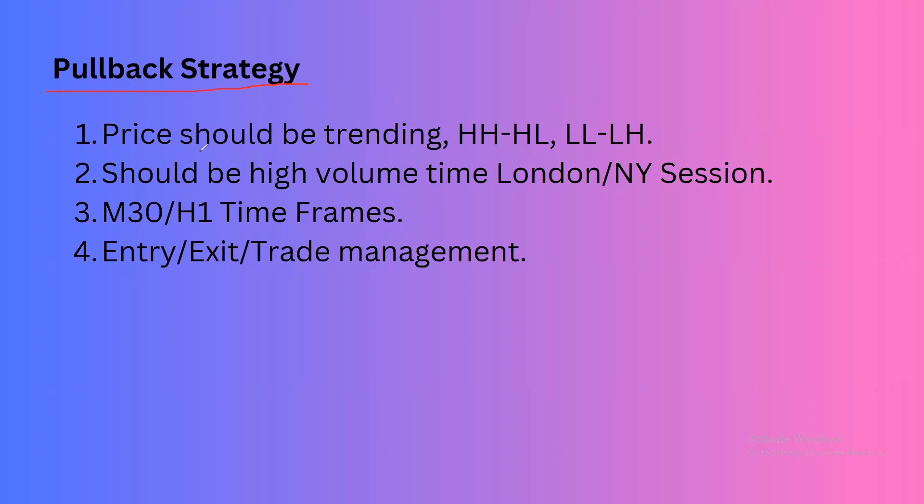To trade this strategy, we need to consider these points: first, we should have a trending market where the price is making higher highs and higher lows, or lower lows and lower highs. It should be a high volume session like the London session, and we are going to trade on the 30-minute and one-hour timeframe for intraday Forex trading.